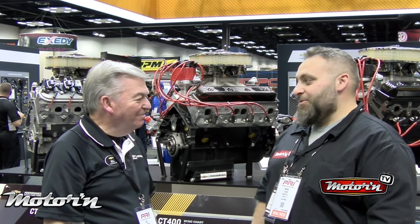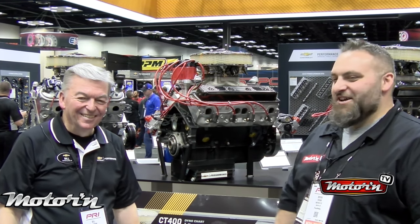Thank you very much. GM Performance on Motor & TV — we're going to be picking some great engines up soon for some of our projects, and I'll be calling you for some advice. Thank you very much. Appreciate it.